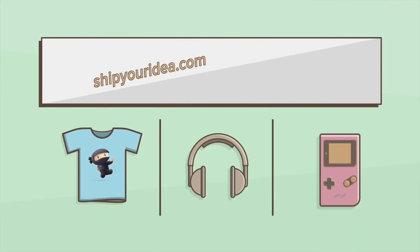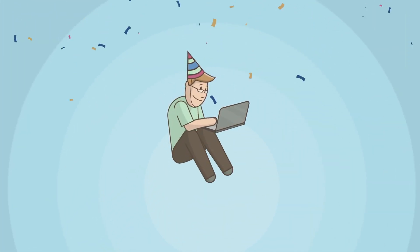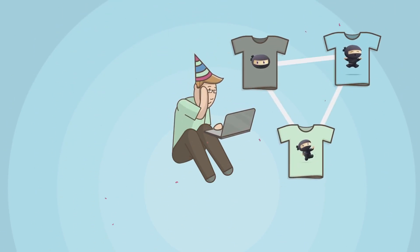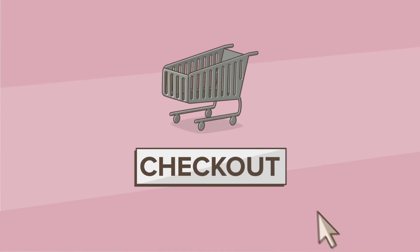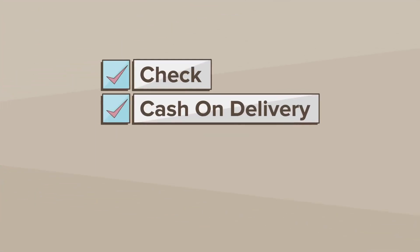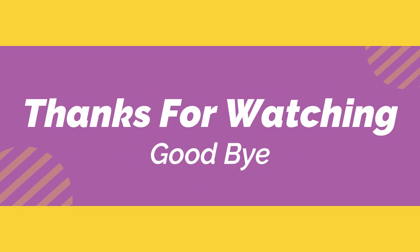We hope this video helped you find the best WooCommerce dropshipping plugins for your ecommerce store. You may also want to see our video on the best WooCommerce themes to build a stunning dropshipping store. If you liked this video, please subscribe to our channel for WordPress video tutorials. You can also find us on Instagram and Facebook. Thanks for watching.